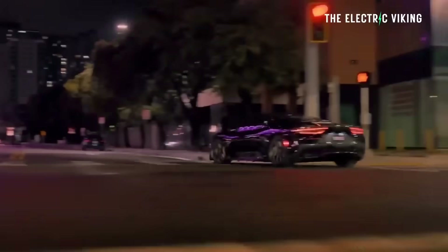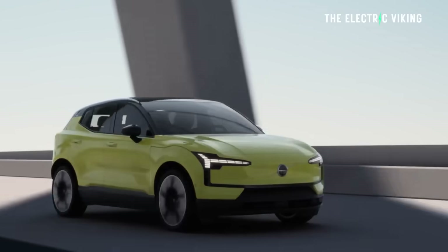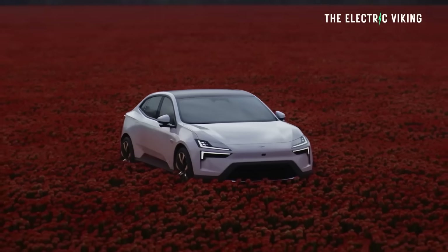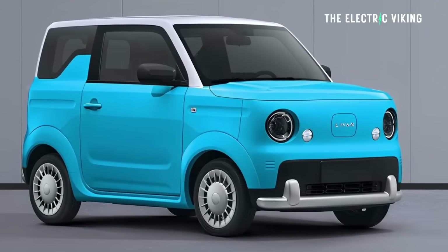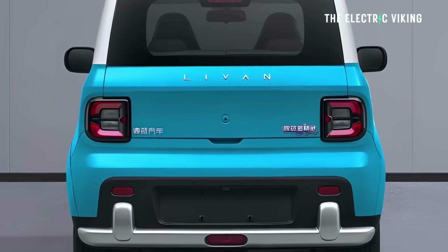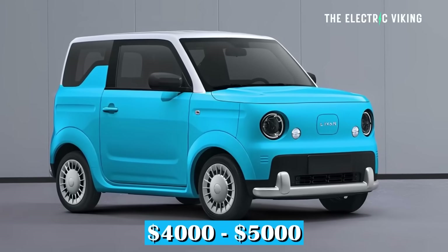Geely owns so many car brands. I think they're about to buy another — a famous Italian brand. There's a very good chance Geely will buy Maserati. They also own Volvo, Lincoln Co, Zeekr, and Polestar — the list goes on. They've also got another company you've probably never heard of called Levan, and Levan sells little micro EVs. This one here is going to cost between four and five thousand US dollars.